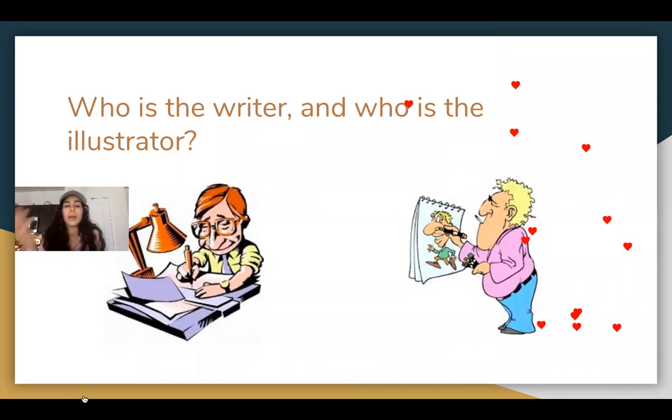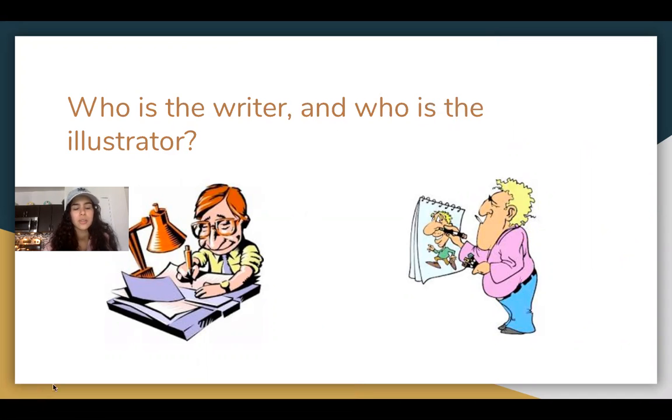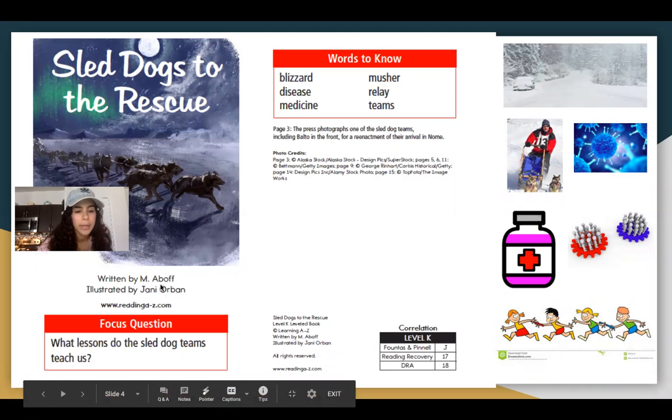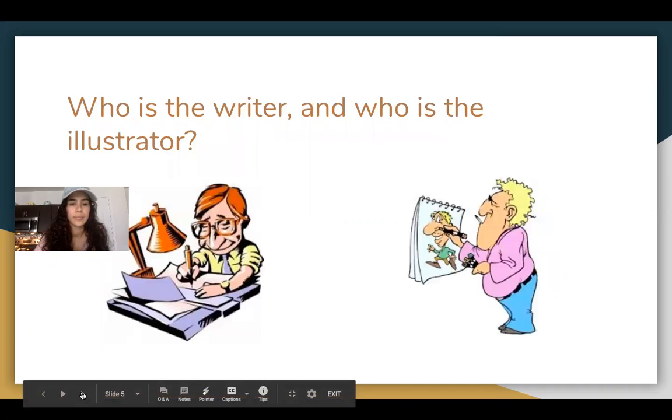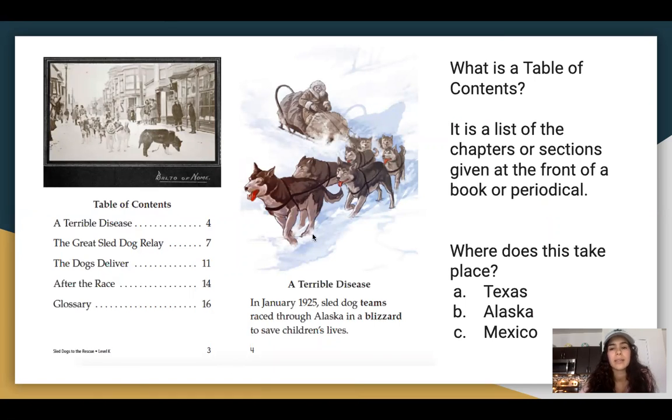Next page. So who was the writer and who was the illustrator? The writer is the person who writes the book and the illustrator is the one who develops the pictures. We can see here that it's written by M. Peart Abloff and illustrated by Jenny Orban. This is the table of contents — it's a list of the chapters or sections given at the front of a book or periodical. It tells you the subjects and topics they're going to cover throughout the book.